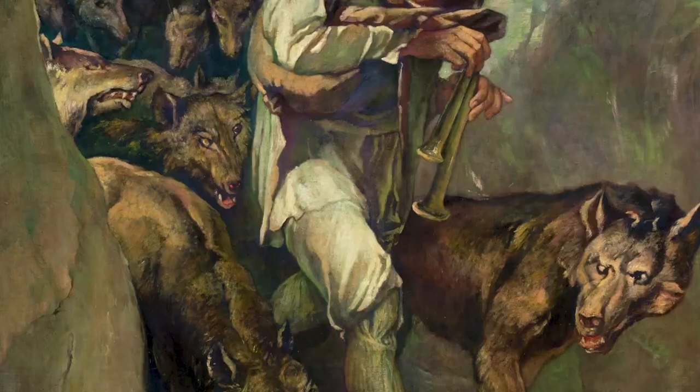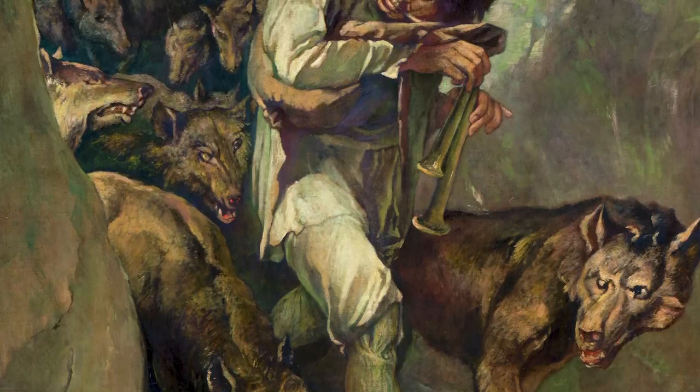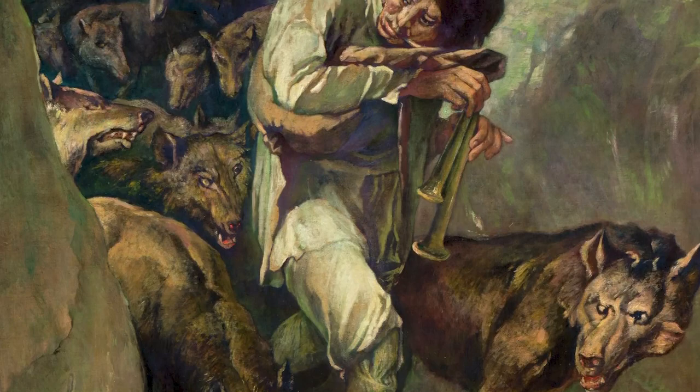When I first began working at Gilchrist in 2015, this was not a work I expected to find in the collection. I distinctly remember doing research in the painting vaults and coming across this six-foot tall painting lurking in a dark corner, and I remember being just shocked and wondering, what is this John Lafarge painting doing here?